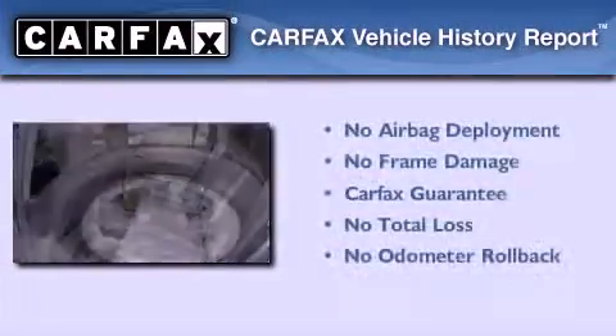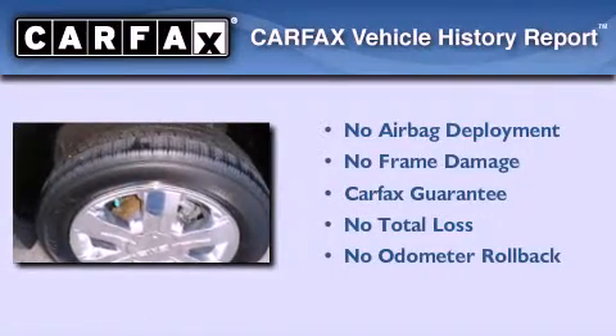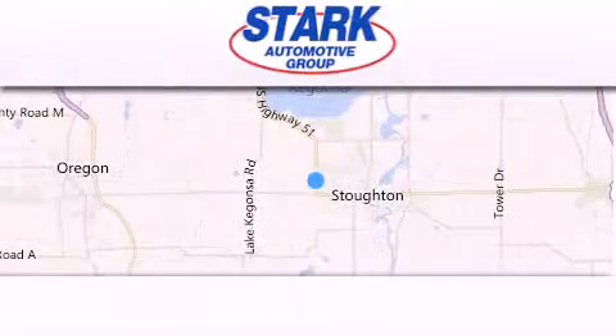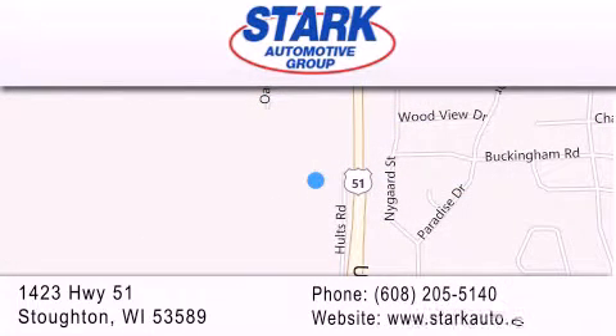Not to mention that this GMC qualifies for the Carfax Buyback Guarantee. Stop by today and test drive this vehicle for yourself. Stark Automotive is located at 1423 Highway 51 in Stauffton. Our goal is to exceed all of your expectations to ensure that you'll return for future visits.